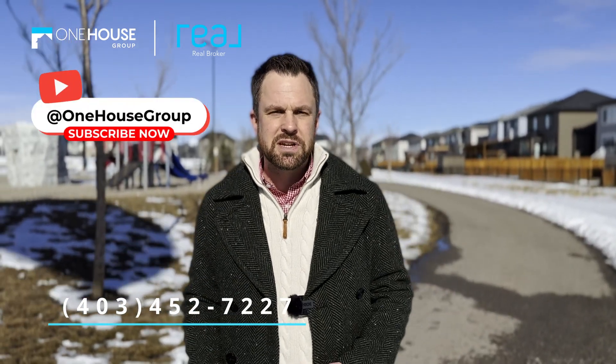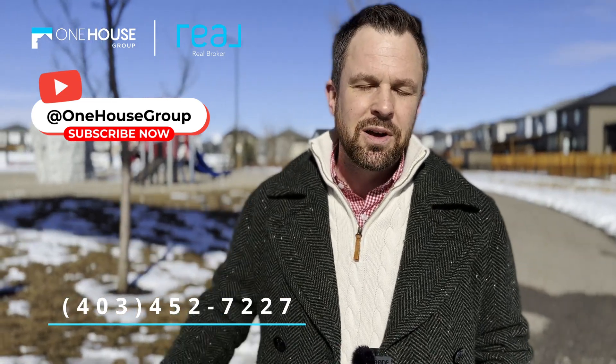If you want to visit the Harrison, give us a call at 403-452-7227. And of course, if you like this video, make sure to subscribe.